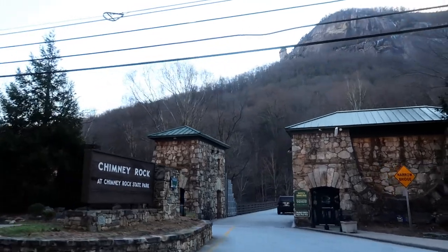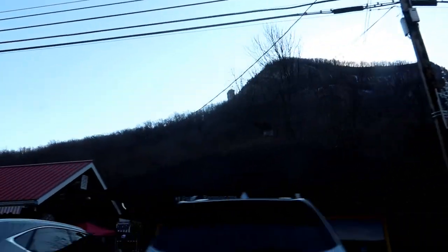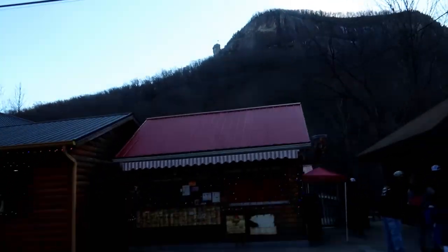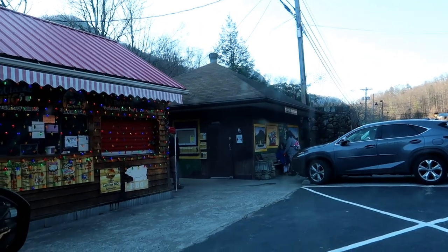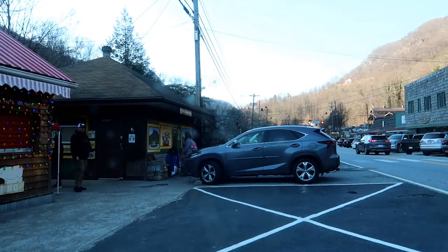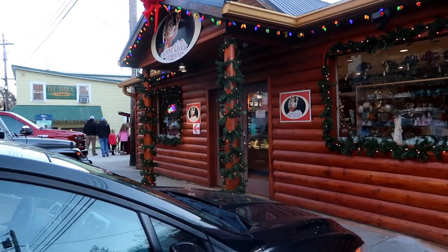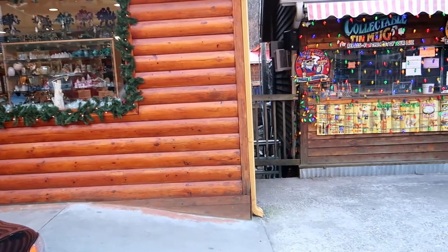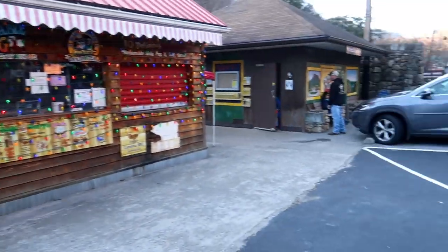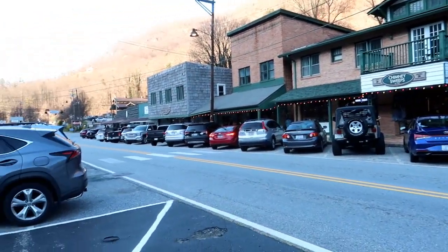And that is the Chimney Rock State Park. You can kind of see it way up there with the flag. Just found a very important thing — there are public bathrooms in Chimney Rock. It is 2:47 on January 8th, so pretty cold where we are. But look at this — there's still a whole lot of people visiting the area.